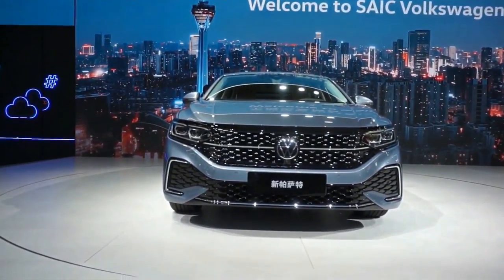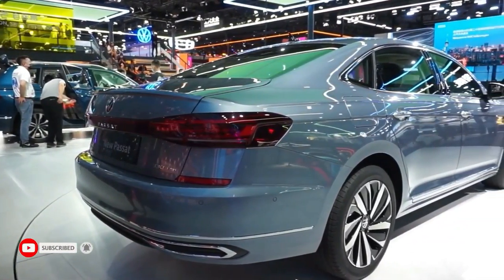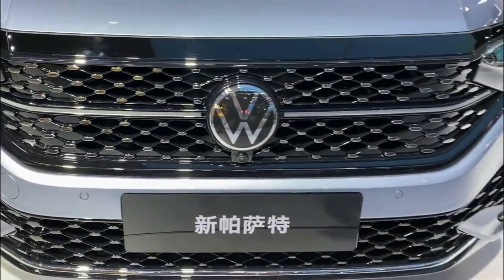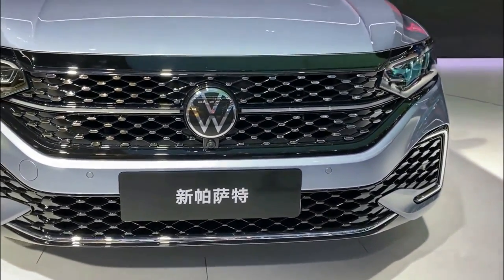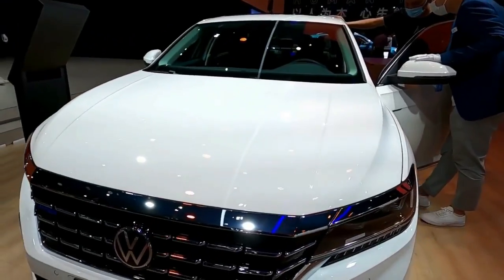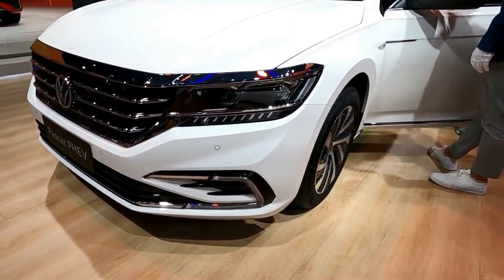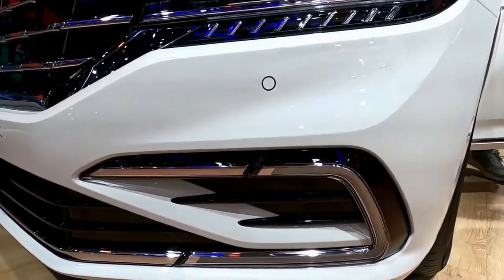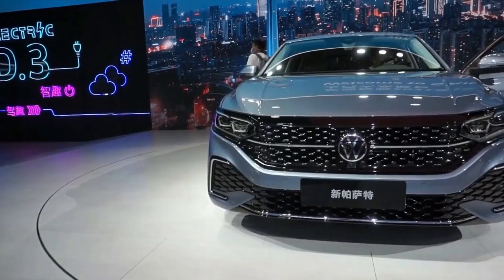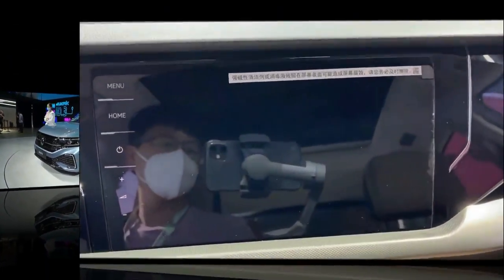The Passat's cabin is a spacious place, particularly in the back seat. This, along with its myriad standard driver assists — such as automated emergency braking and blind-spot monitoring — make it a solid choice for families. Its four-cylinder powertrain operates without fuss, but it's notably slower than rivals such as the Honda Accord.